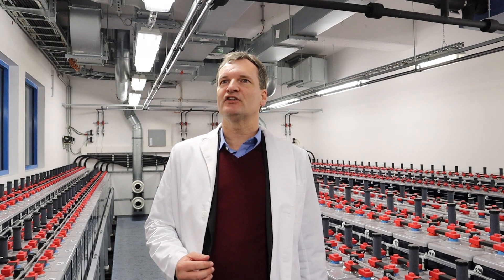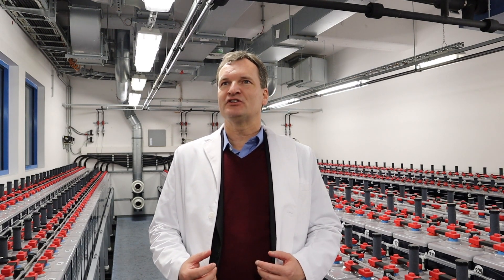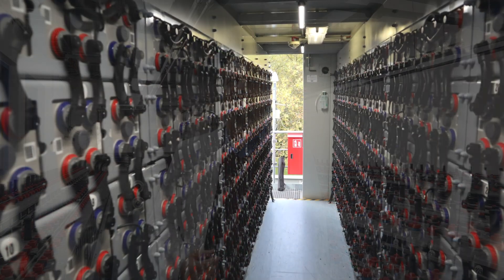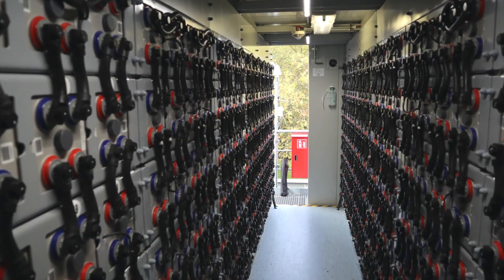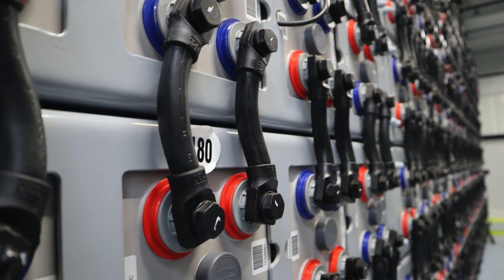We have five different battery technologies in here. We operate it as a hybrid system, so we try to get out of the different battery technologies the best each of these technologies can do for this type of service, and the question is how we can combine the different technologies in the best possible way.